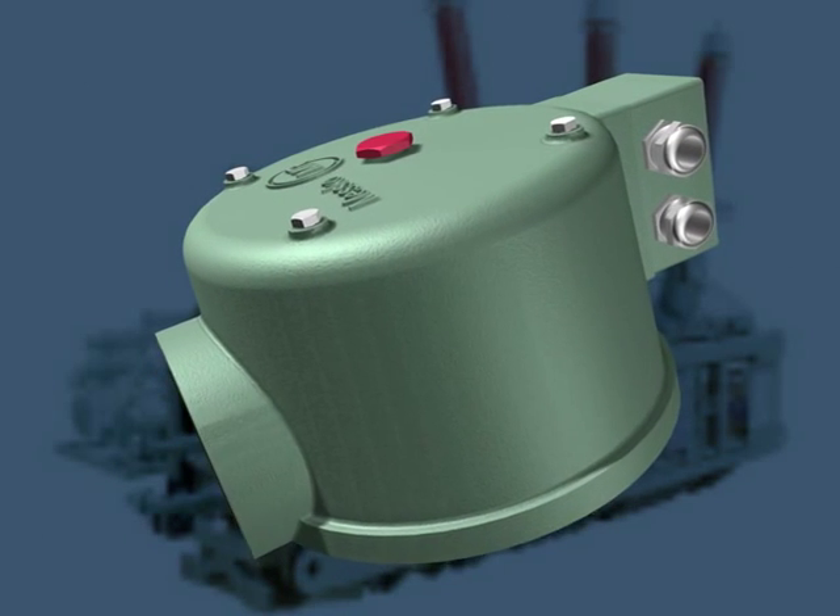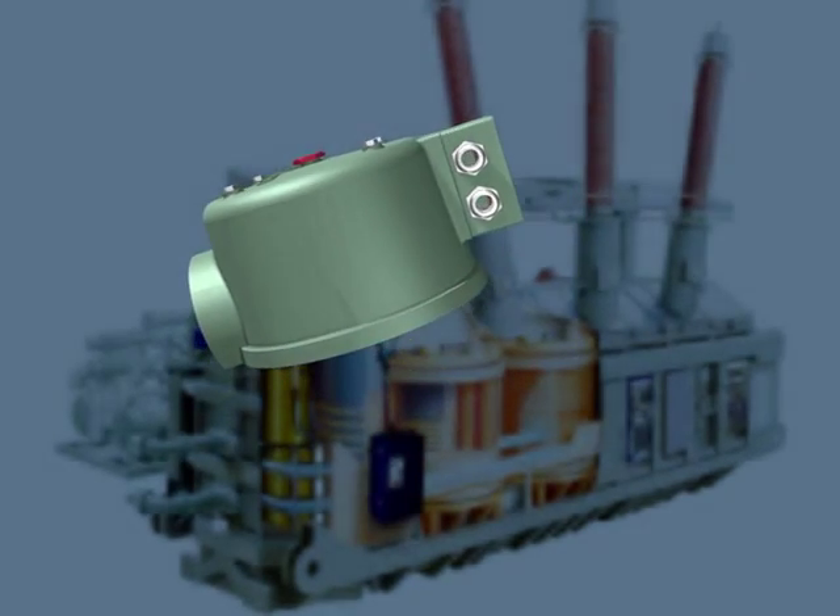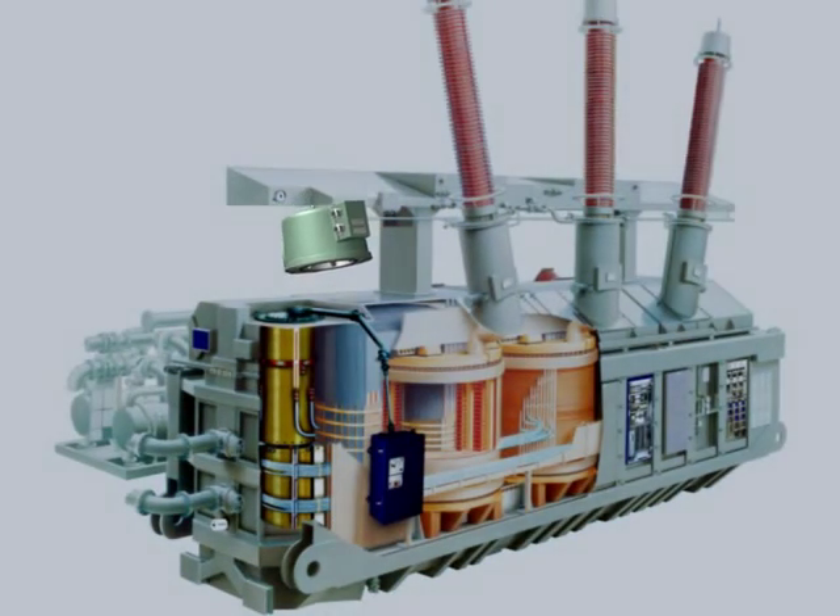M-PREC pressure relief devices. There's no other choice for the safety of your transformer.